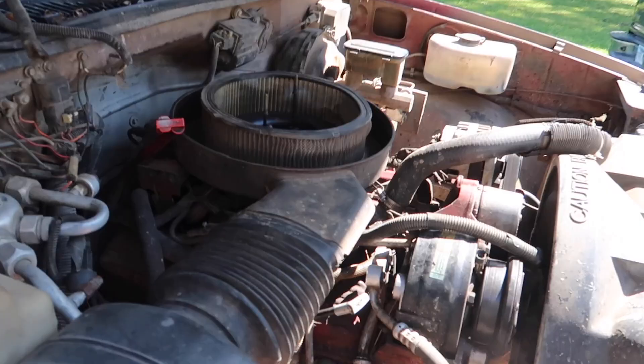Alright you guys, so we went — this door doesn't close by the way — we went to Walmart and bought mostly everything we needed for a tune-up for the truck, everything except the spark plugs and spark plug wires. That's because we don't want to change a lot on it, since that's not the engine that's gonna stay on it. We're planning on putting a 5.3 or a 6.0, whichever one we find a good deal on.